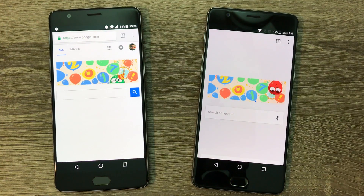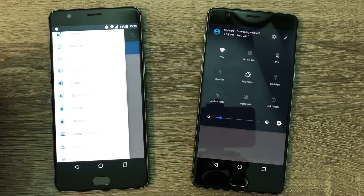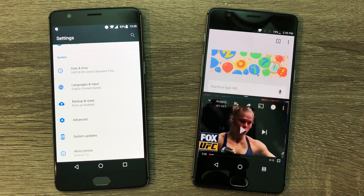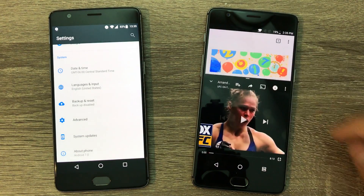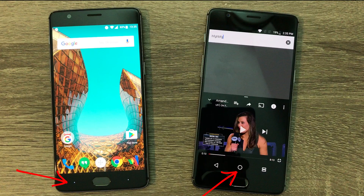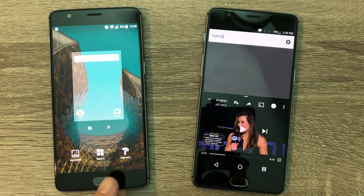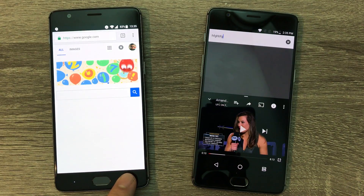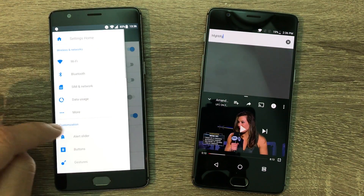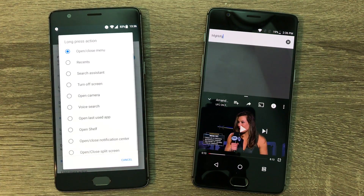With Nougat, you're talking about one swipe down for quick toggles, another swipe for an extended look, a cleaner settings UI, and multi-window view. By default, multi-window view is accessed by holding the Recents button, but it's only defaulted if you have the on-screen navigation bar enabled. OnePlus 3 gives you the option to use either on-screen or capacitive buttons. If you hold the Recents capacitive button, it'll pop up with the menu of whatever app you're in. To enable it with the capacitive buttons, go into Settings, select Buttons, and under Long Press Action, select Open/Close Split Screen.